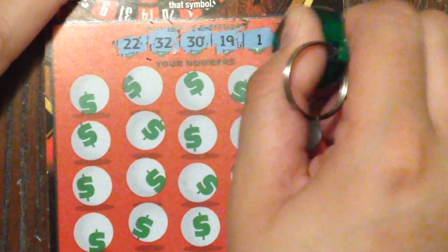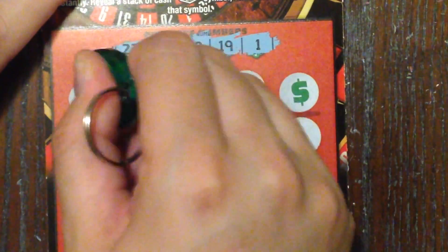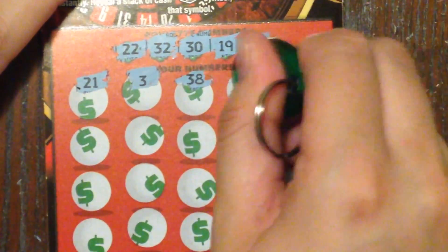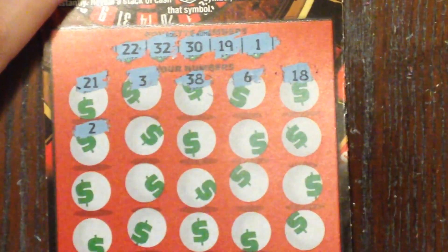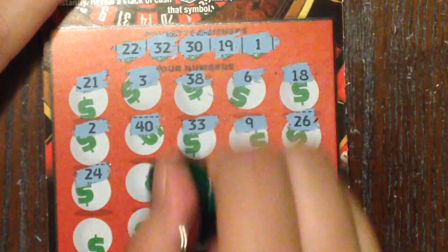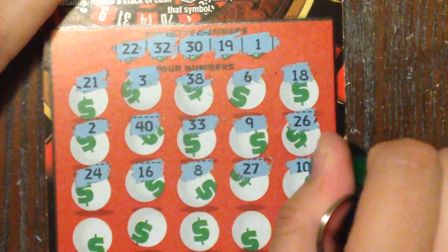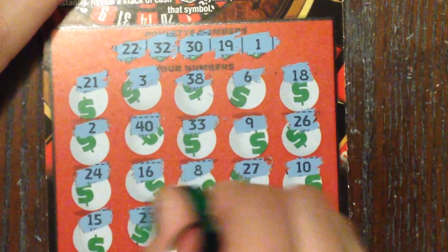Looking for 22, 32, 30, 19, and 1 — or one of our beautiful symbols. We got 21, 11... wish it was one of our winning numbers. Then 3, 38, 6, lucky number 18, 2, 40, 33, 9, 26, 26, 24, 16, 8, 27, 10, 15, 23, 23.